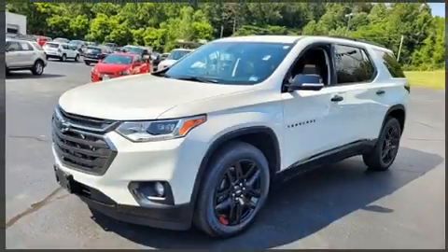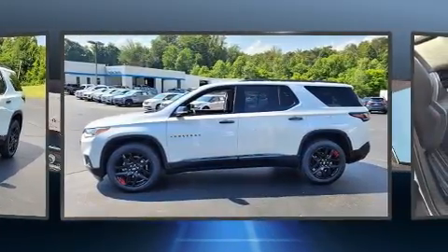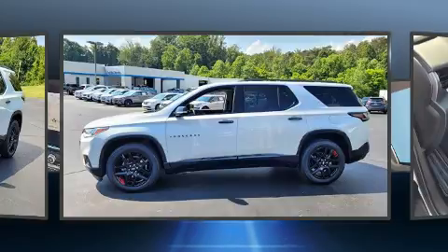Climb inside the 2020 Chevrolet Traverse. Smooth gear shifts are achieved thanks to the refined six-cylinder engine, and for added security, dynamic stability control supplements the drivetrain.